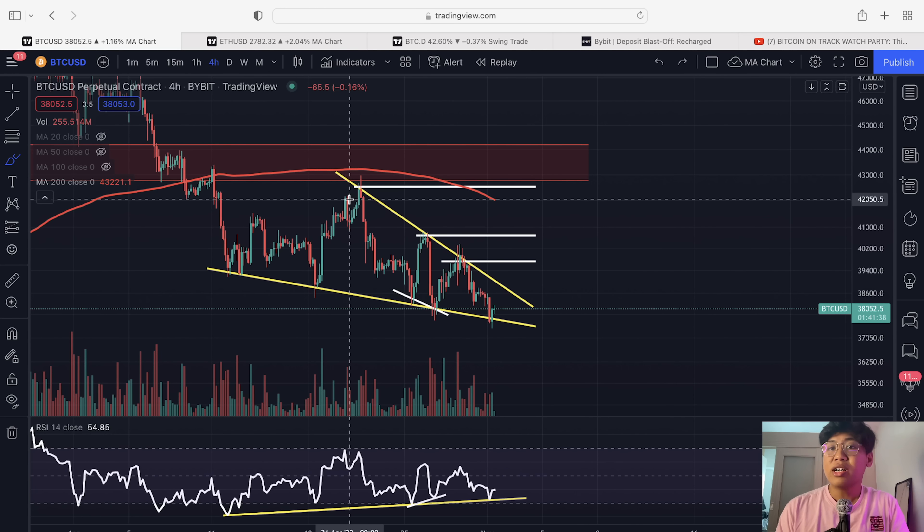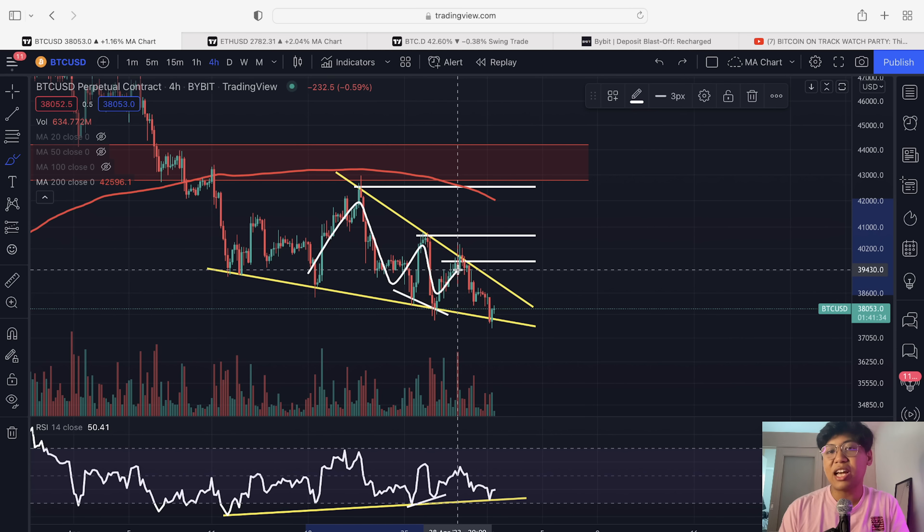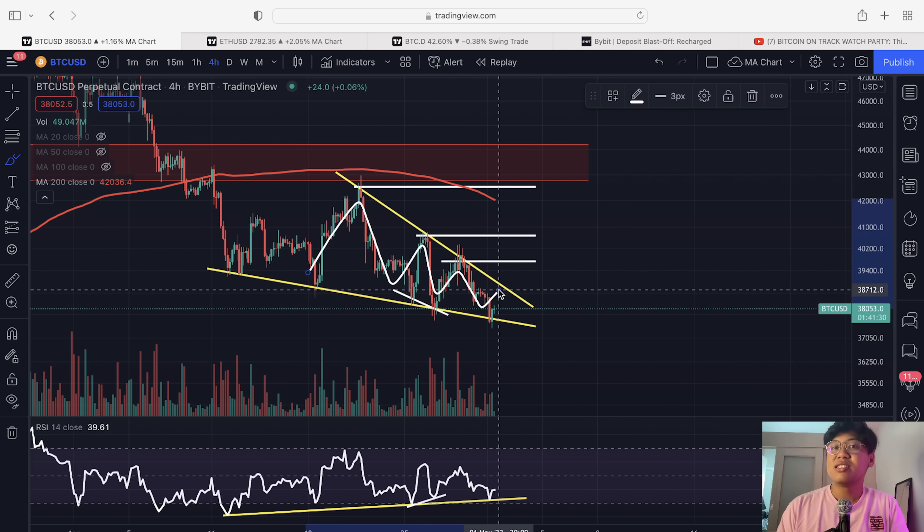In this video, this is now getting very imminent for the Bitcoin prices right now. This pattern is getting very tight — stay tuned to know more.